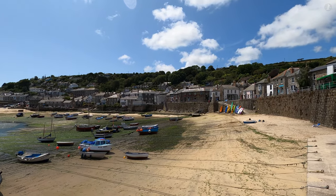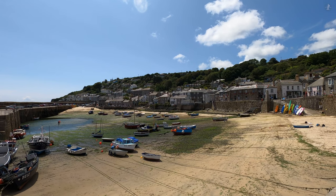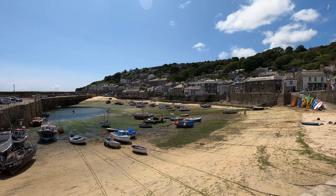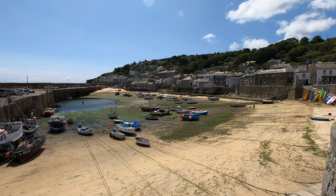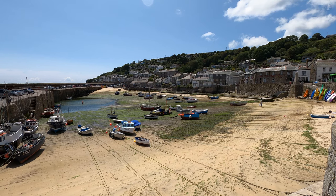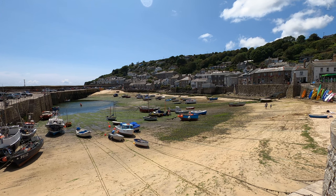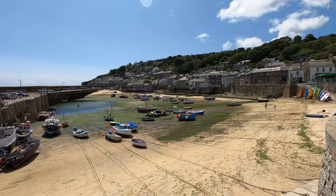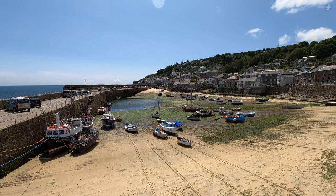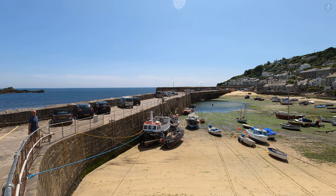Like many coastal villages in Cornwall, Mousehole owes its origins to fishing. This was once the premier fishing port in this part of Cornwall for the best part of 300 years, between the 13th and 16th centuries. Fishing continues in earnest to this day, and as well as the boats dotted around the harbour, you'll see telltale signs of the local industry all over the village, with local families often selling their catches to the many tourists who come to visit during the busy summer months.